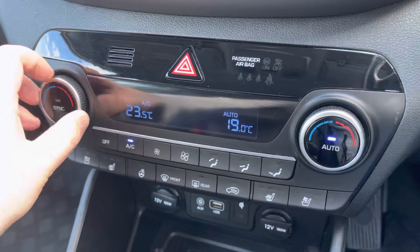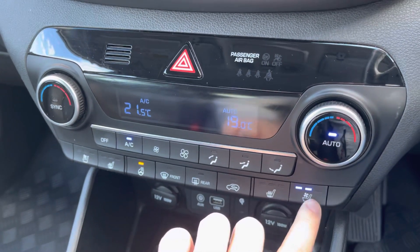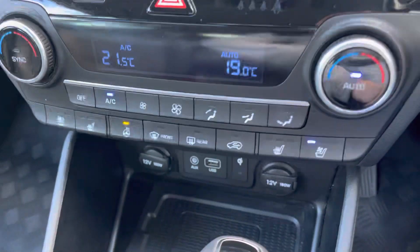Moving down the cabin, a two-zone climate control system is available with even a heated steering wheel, heated front seats and even ventilated seats for those hot summer days ahead of us.